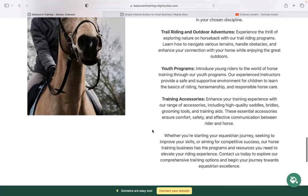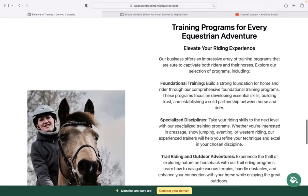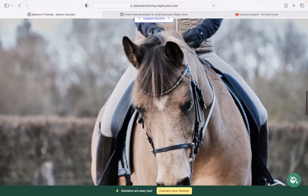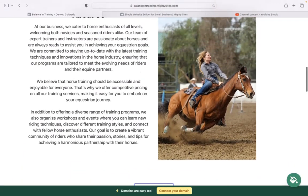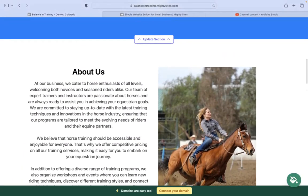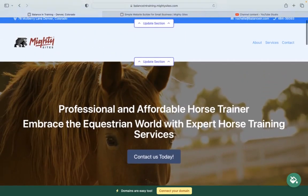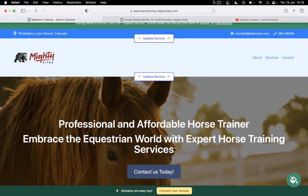If you have a custom domain, you can click the yellow button at the bottom to connect it. If you don't have a custom domain, we really recommend getting one to make your website look even more professional, trustworthy, and stand out from all your competitors. You can click that button to purchase a custom domain via the Mighty Sites platform too. I really hope this tutorial was helpful in building a simple website for your horse training service, and I'm wishing you and your business every success.